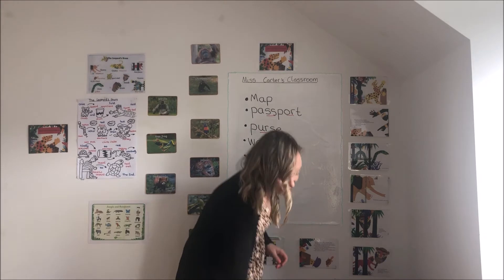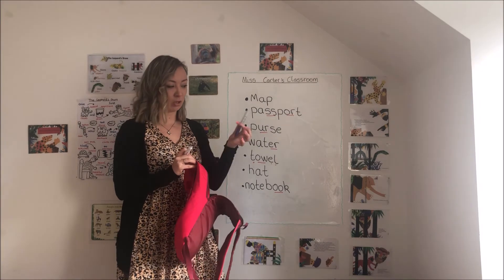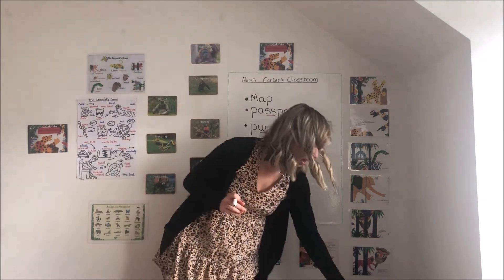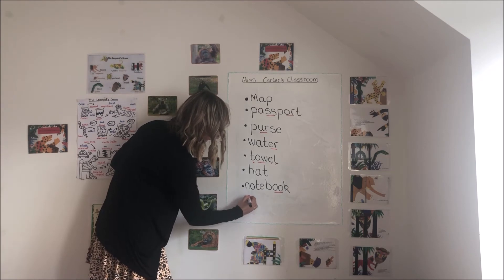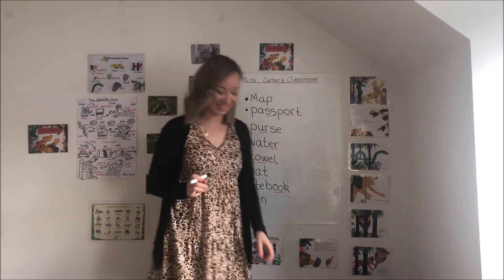I think we've got a couple more to have a little look at. What do you need to write in your notebook? A pen — very important. That would be quite annoying if you forgot that. Can you help me with pen then? P, e, n — pen.